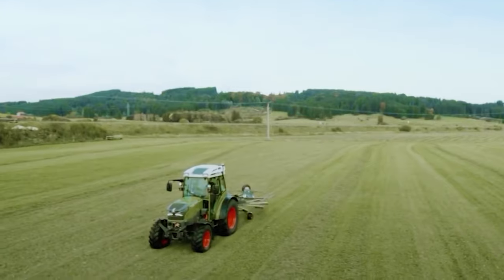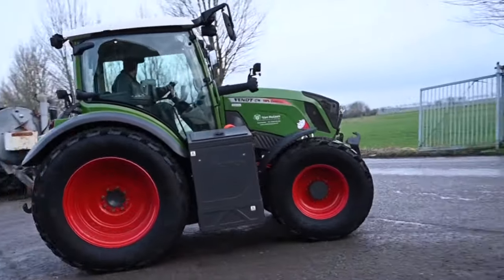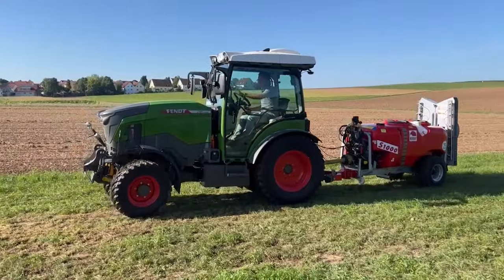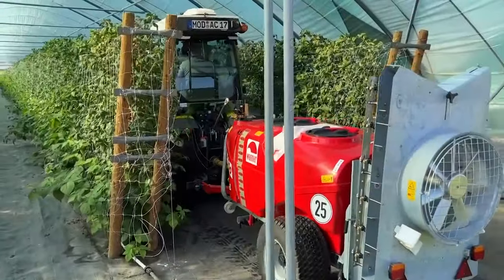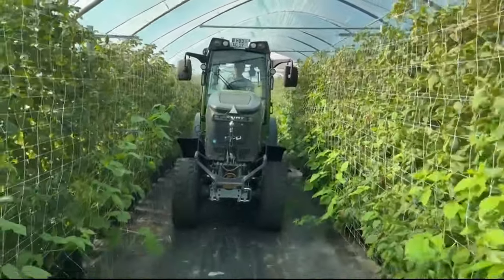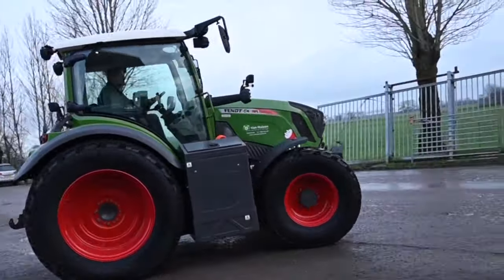Imagine using it for tasks like winter gritting in residential areas without disturbing the peace. Comfort isn't overlooked — the Fendt E100 V Vario's cab is a haven of ergonomics and safety, with features like heated seats, preheating, and the option to upgrade to protection category 4 for crop protection work. Embracing smart farming, the tractor integrates Fendt One technology, combining field and office management solutions.